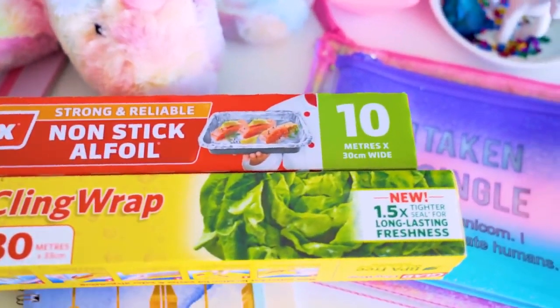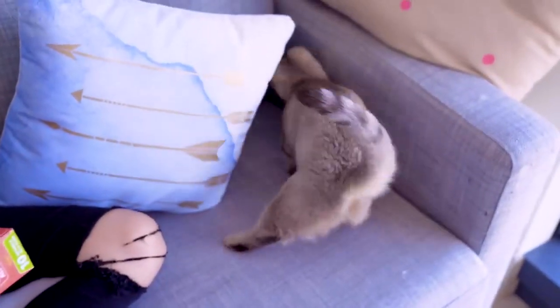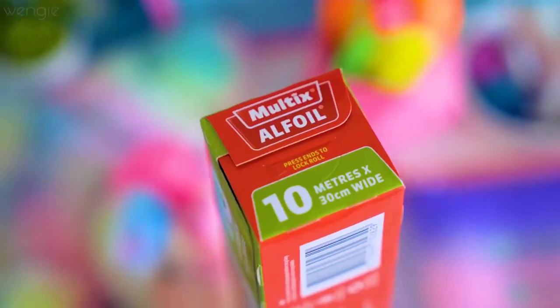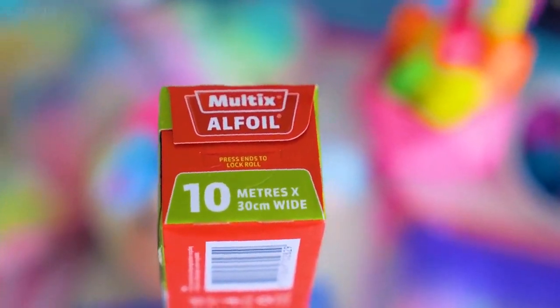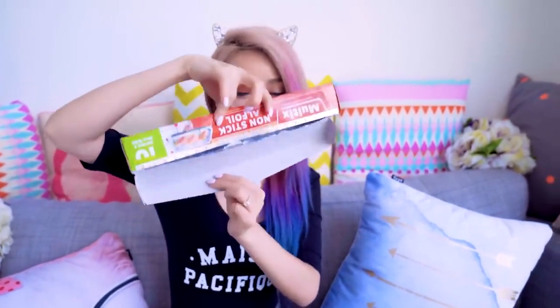I'm a huge klutz when it comes to using cling wrap and aluminum foil, because every time I go to dispense it, I always drop the roll out and it just goes rolling on the table. But did you know there are actually tabs on the side of the packaging which you can push in to hold the roll in place, so that the next time you go to dispense some, it will not fall out? I even tested this, turned it upside down, and it didn't come out.